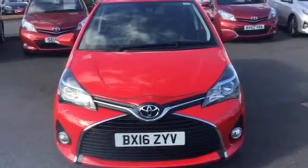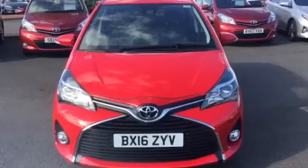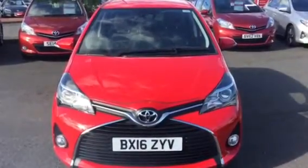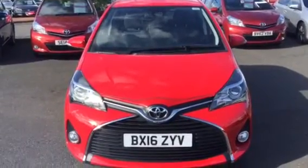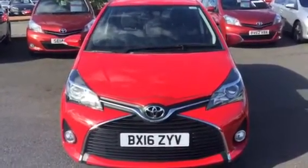Hi there, my name is Mike, I'm a sales advisor here at Charles Clark, territory Wolverhampton, and I'm just going to do you a quick video presentation of this 2016 16-plate Yaris Icon in red — pop or chili red.